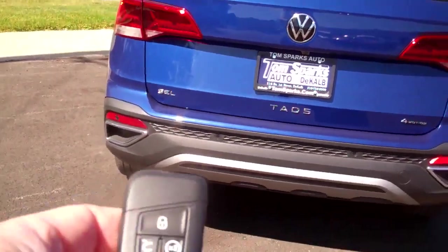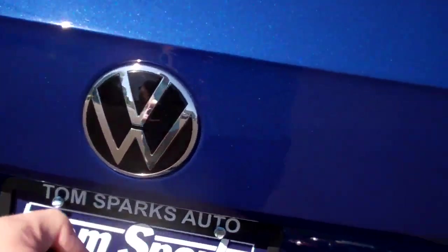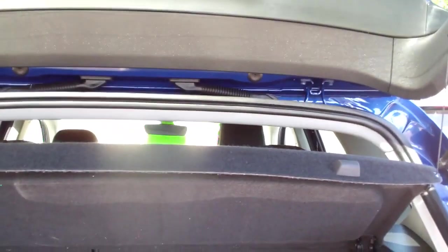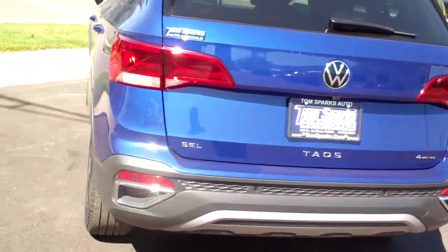You've got keyless entry into the car. It's got remote start. Let's unlock this back trunk here. Easy, easy lift gate. Great room back here. Those seats will fold down one at a time if you need more. This cover will come off too, so that makes it nice and easy to take it out, and it'll cover up your stuff if you need it.